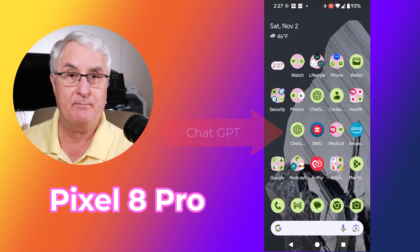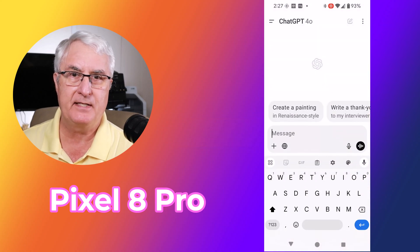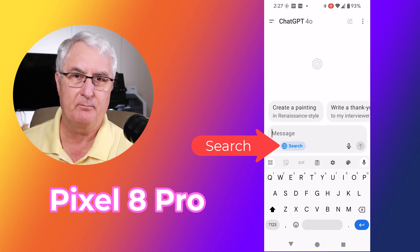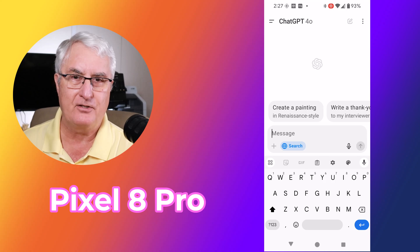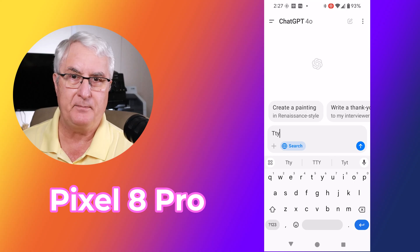This is my Pixel 8 Pro. You'll see the ChatGPT icon. We're going to click this and open it, and there you'll see at the bottom the search feature. It's highlighted now in blue as I click search, and if I want to put any text in, I can just type the text in there for a search. That is how you use ChatGPT search on your mobile device.